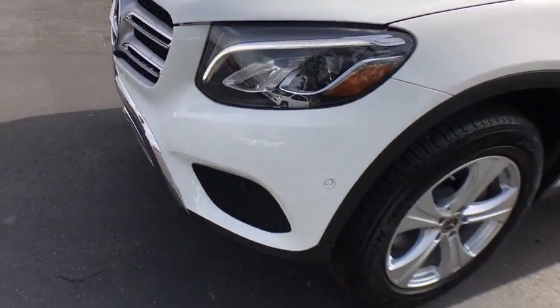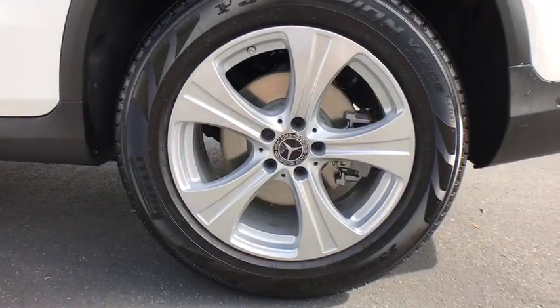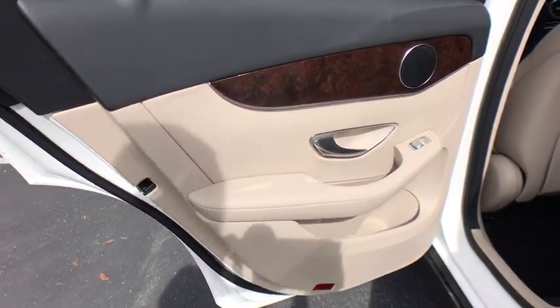Leather wrapped steering wheel, Bluetooth, adjustable steering wheel, power steering, four-wheel disc brakes, cruise control, auto dimming rear view mirror, floor mats, aluminum wheels, keyless start, universal garage door opener.